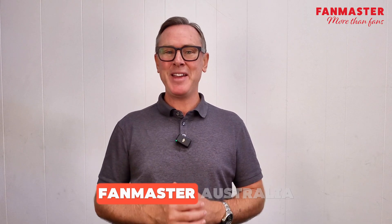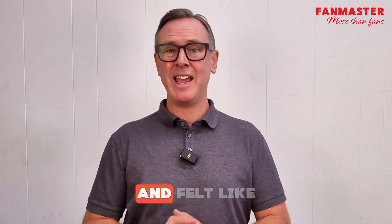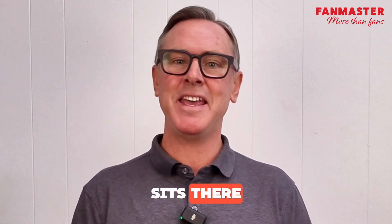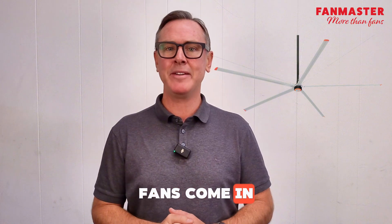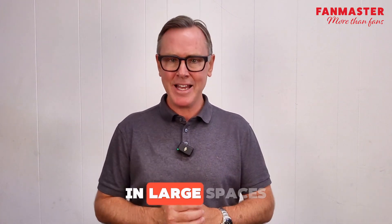G'day everyone, Shane here from Fanmaster Australia. Have you ever walked into a massive warehouse or workshop and felt like the air just sits there? That's where HVLS fans come in, and they've completely changed the game when it comes to airflow in large spaces.